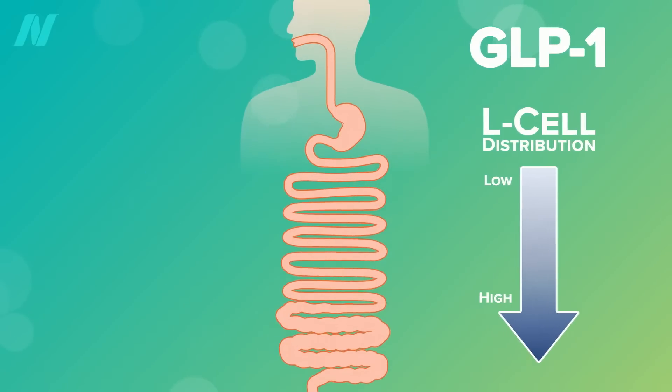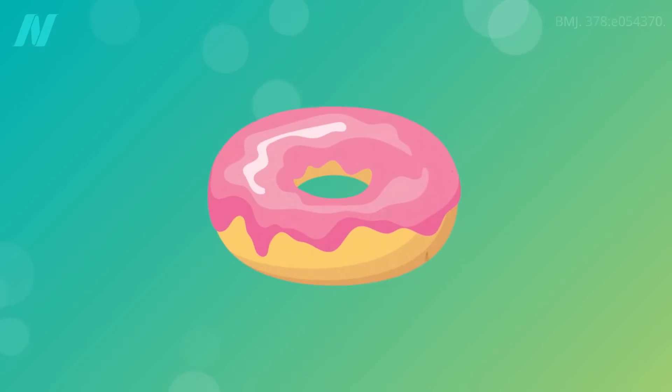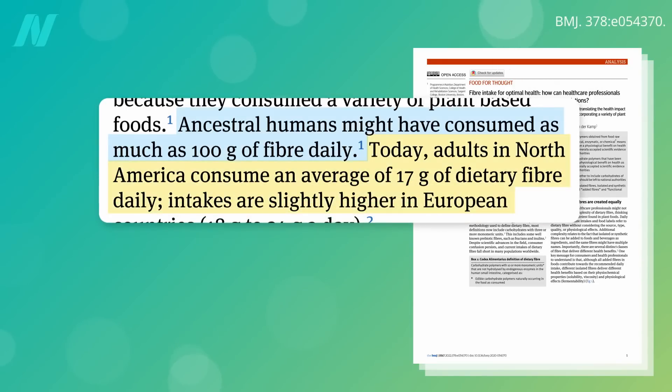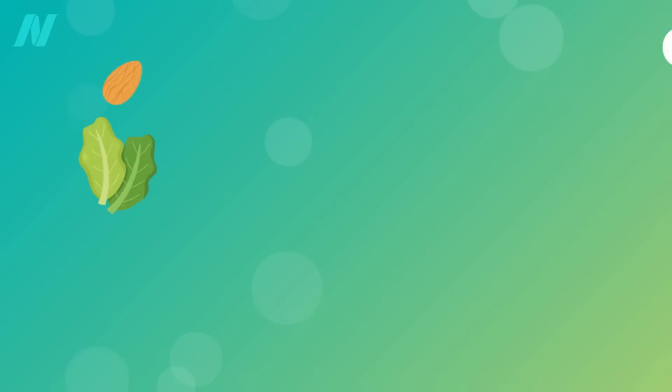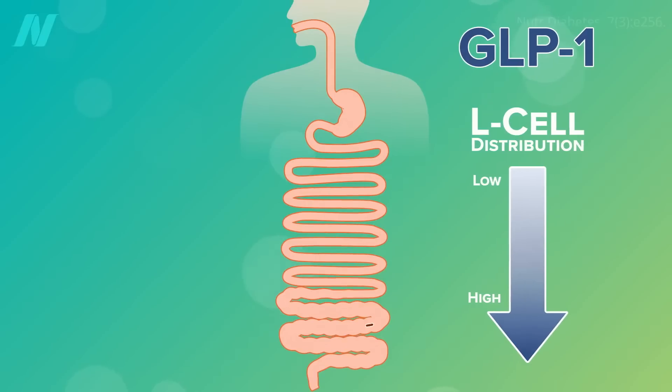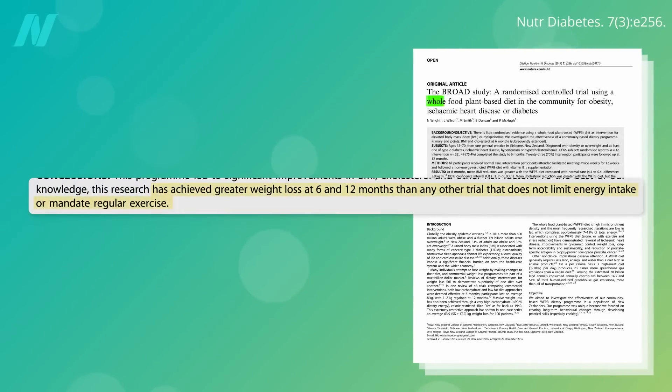But what if you want GLP-1 activation without drugs or surgery? Well, you could try not eating donuts. Ancestral humans might have consumed as much as 100 grams of fiber daily — about six times what most of us are getting these days. We evolved eating massive amounts of whole plant foods, the only place fiber is found in abundance. So by eating the way nature intended, we can release GLP-1 the way nature intended, which helps explain why a whole food plant-based diet is one of the most powerful weight loss interventions ever published.